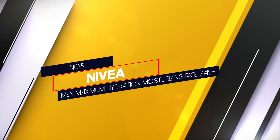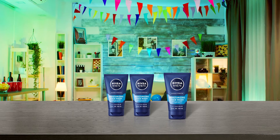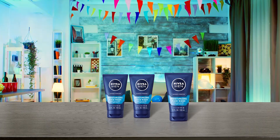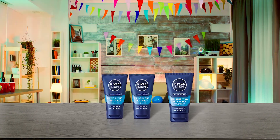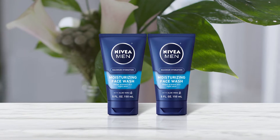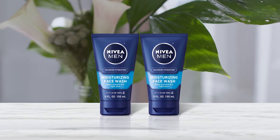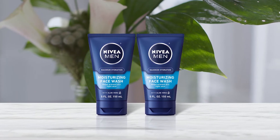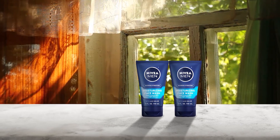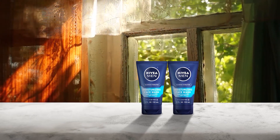Number 5: Nivea Men Maximum Hydration Moisturizing Face Wash. This face wash combines alcohol, a potent ingredient for cleaning your pores, and emollients that can help hydrate your cells and keep them rejuvenated despite the alcohol. This is a great combination that allows the face wash to be used for dry or oily skin types. Aloe vera is also included in the formula to keep moisture trapped within your skin cells. Our testers found that, after applying this face wash, their skin felt clean and fresh without being tight or dry.